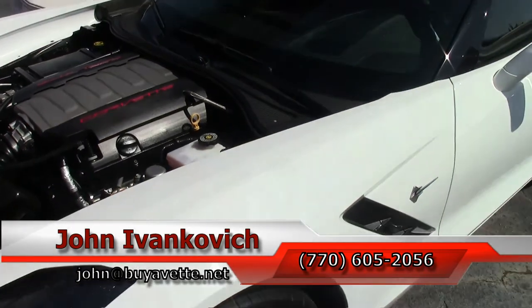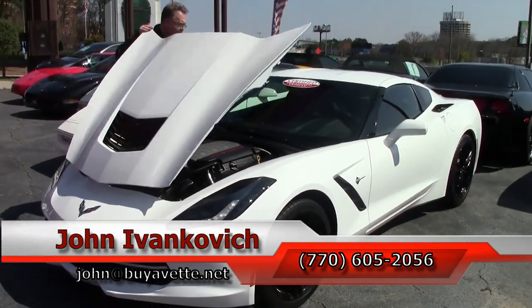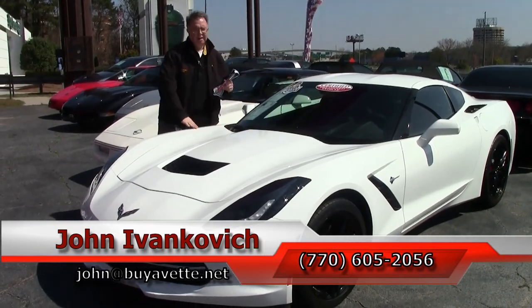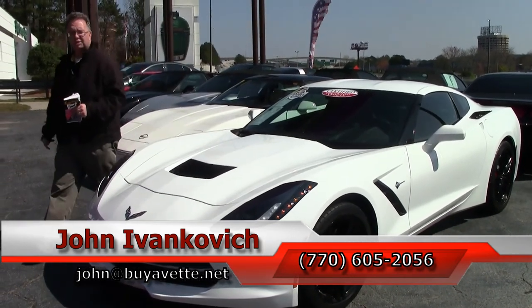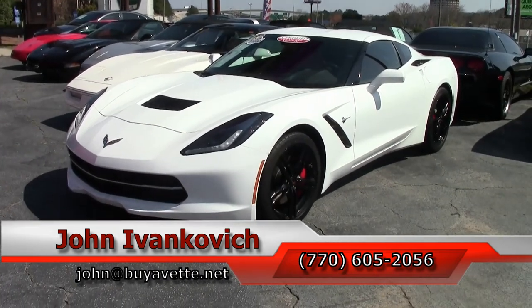Folks, subscribe to our YouTube channel so you can see all these fun new cars first. As always, 770-605-2056. See you folks out on the road — thank you.